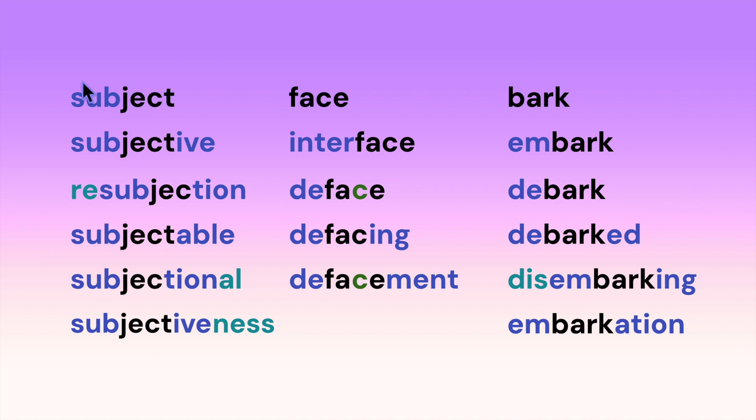Here we have the root 'subject,' which has a prefix in it: subjective, resubjection. What does that word mean? It doesn't matter — you can read it even if you don't know what it means. Subjectable, subjectiveness.